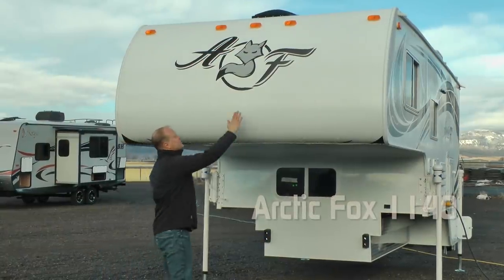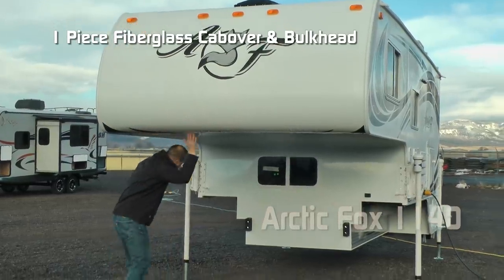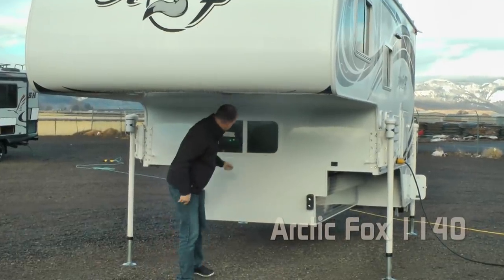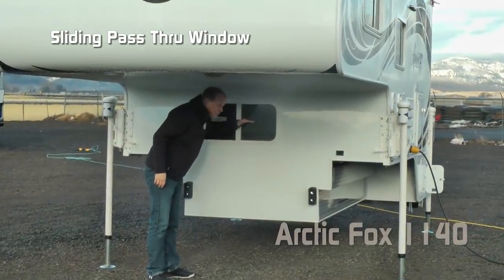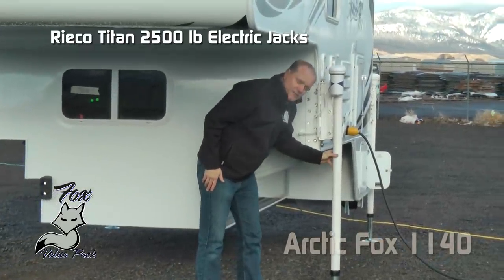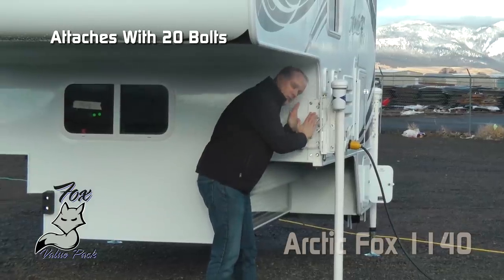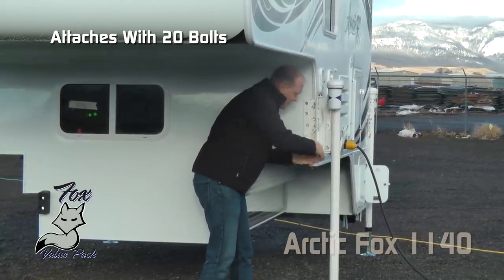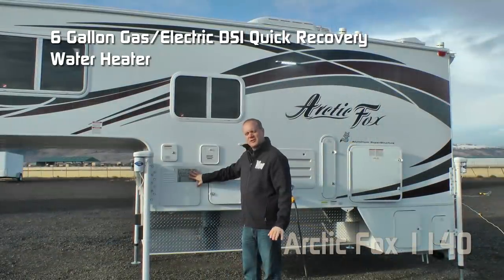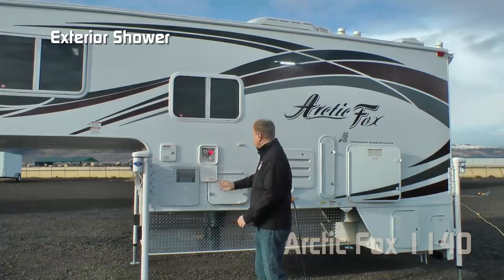The first thing you're going to notice right up front: domed Arctic Fox graphics, one-piece fiberglass cab over and bulkhead — no seams, less potential for leaks. Sliding pass-through window, diamond plate knee wall armor, Ryko Titan 2,500-pound electric jacks mounted with 20 bolts on both the bulkhead and the sidewall, with a bracket that wraps underneath so you get a good positive lift. Six-gallon gas/electric DSI quick recovery water heater and exterior shower port.